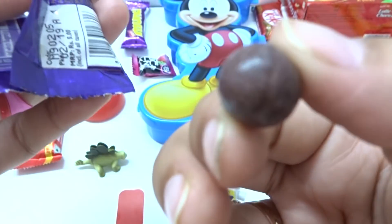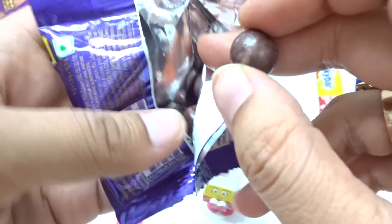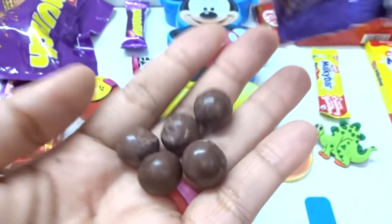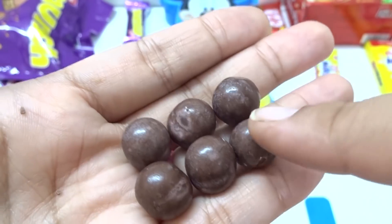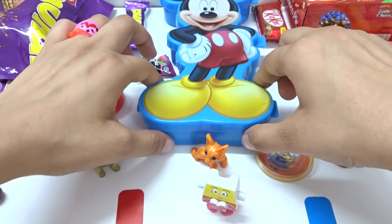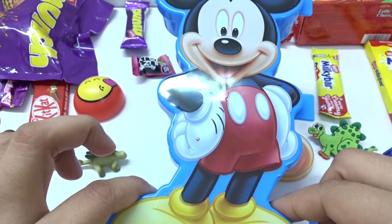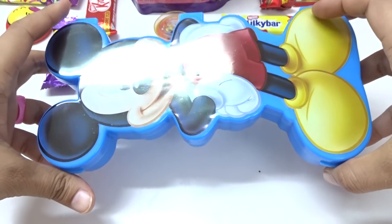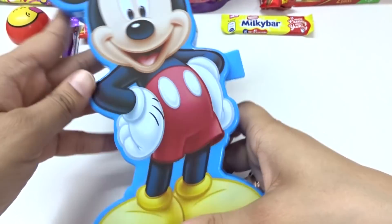Look at this — we have round chip balls! And fantastic — 1, 2, 3, 4, 5, 6 chocolate balls! Wow, and let's open this big surprise — wow, let's go and open it! Wow, very beautiful!